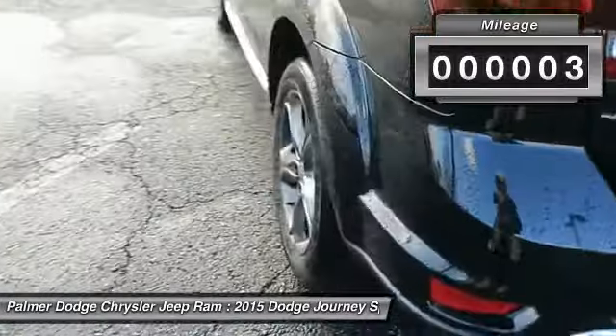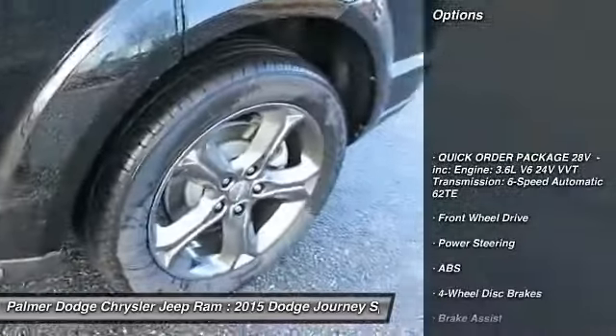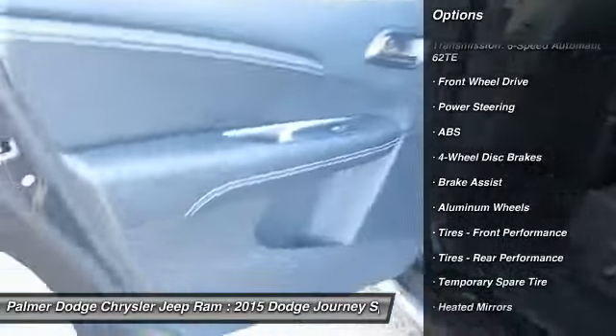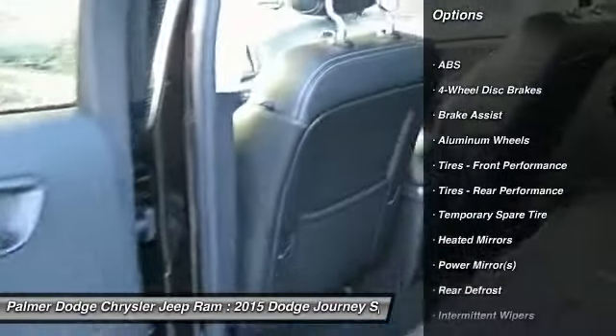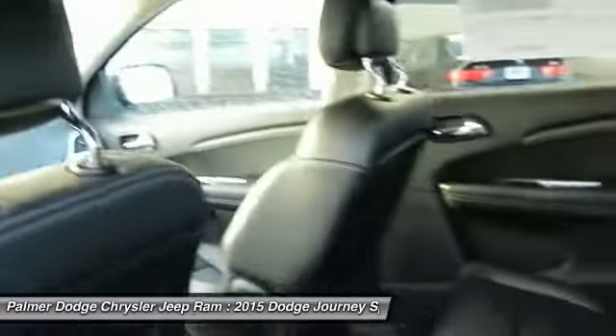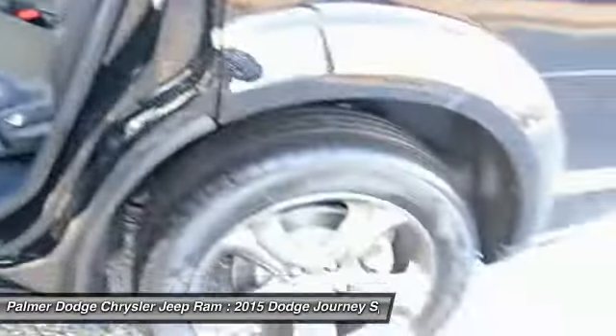Here are some of this vehicle's great options: traction control, anti-lock braking system, steering wheel audio controls, stability control, power steering, adjustable steering wheel, keyless entry, cruise control, aluminum wheels, and floor mats. Come take a test drive today.